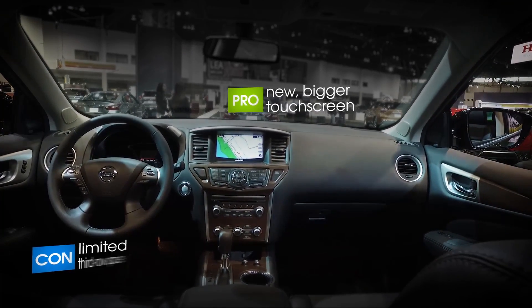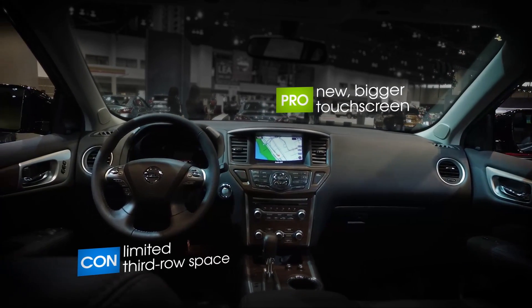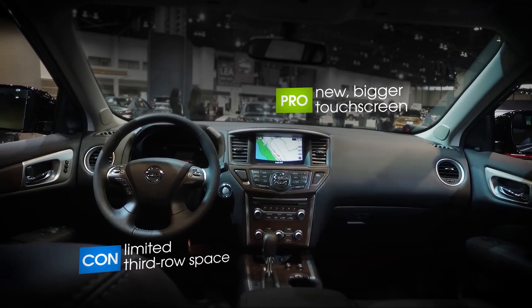Up front, the seats are a bit firm and you may have difficulty finding a good driving position, but there's a new, larger standard touchscreen for the center console.